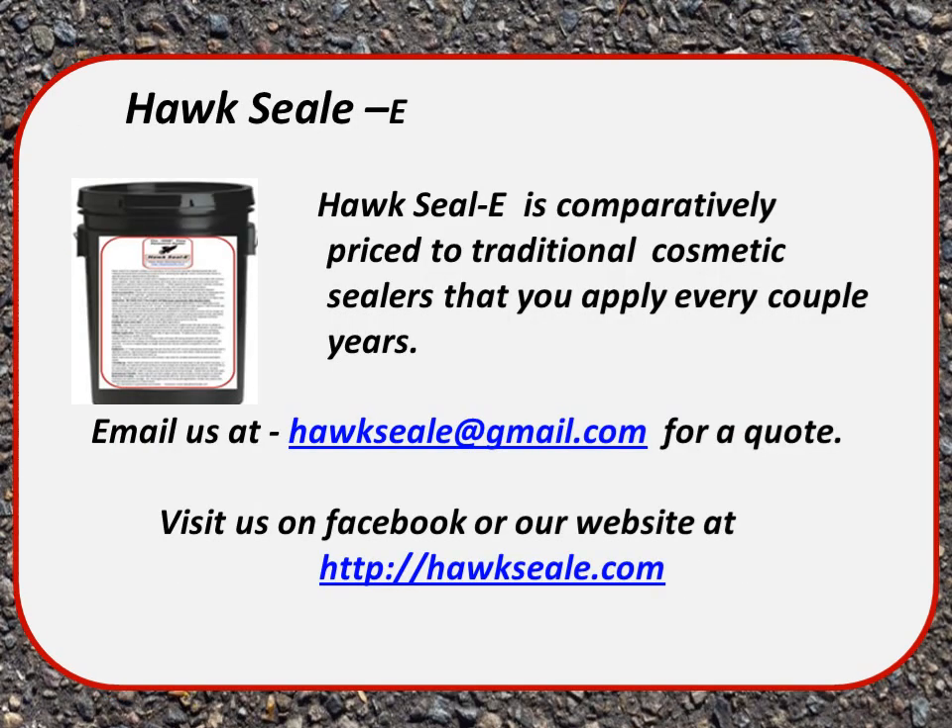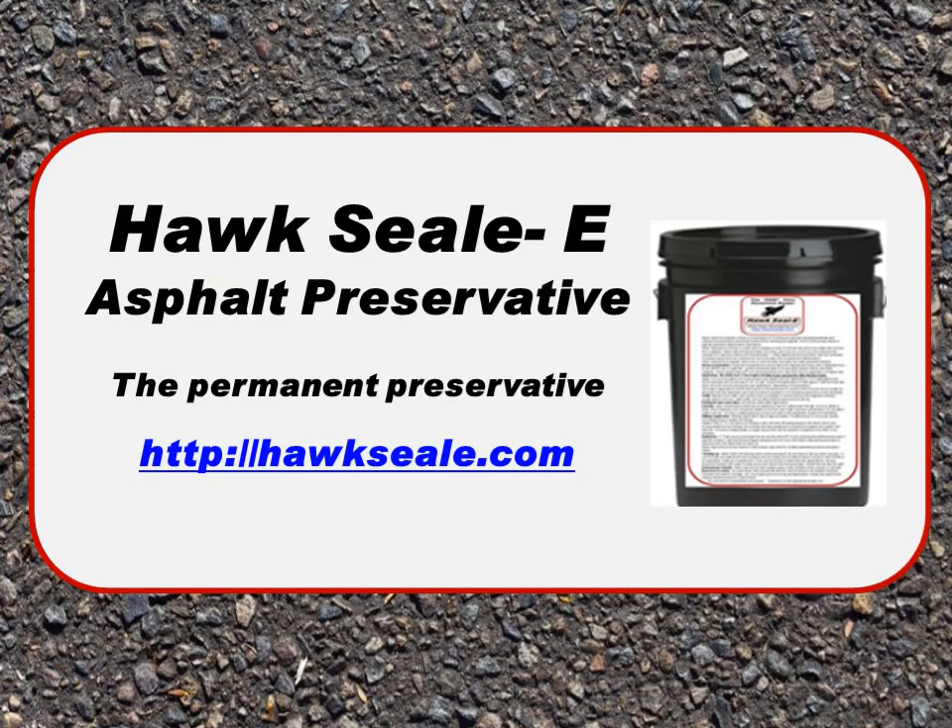Hawk Seal is comparatively priced to traditional cosmetic sealers that you apply over a couple of years — we actually sell it too cheap for what it does. Email us at hawkseal@gmail.com for a quote; we'll be happy to talk with you. You can also visit our Facebook page or our website, and feel free to give us a call or email. Thank you for watching — we'll be looking for more tutorials.